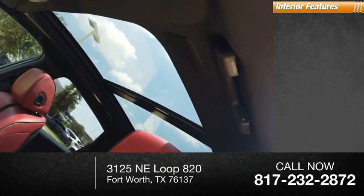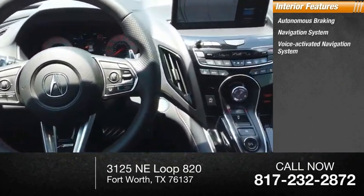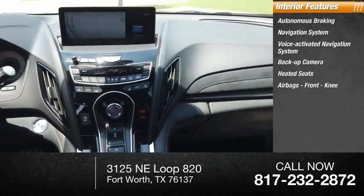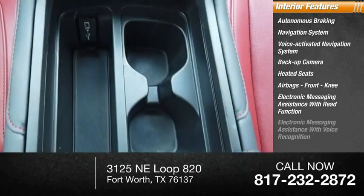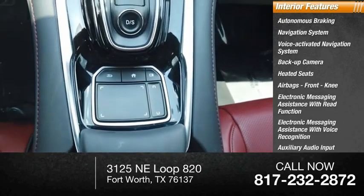Inside you'll find autonomous braking, a voice-activated navigation system, backup camera, heated seats, airbags, front knee airbag, electronic messaging assistance with read function, electronic messaging assistance with voice recognition, and auxiliary audio input.